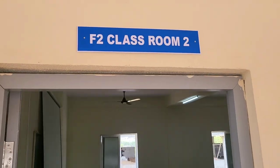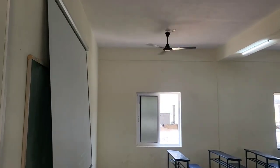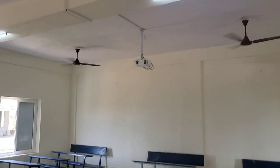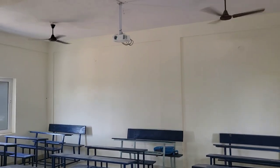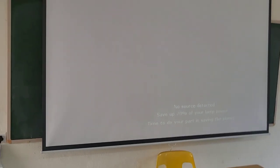This is Classroom 2, first floor room number 2. This room also has the same 60-capacity accommodation for students and also has an LCD projector with screen.